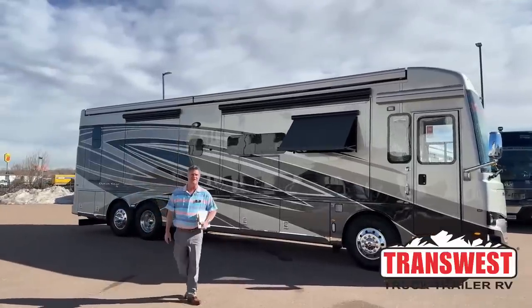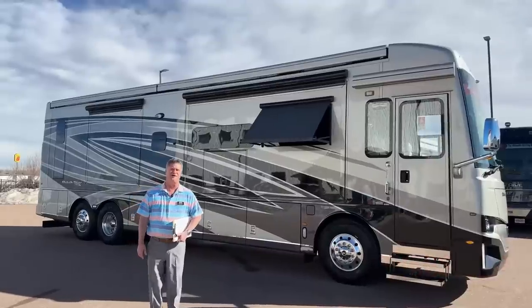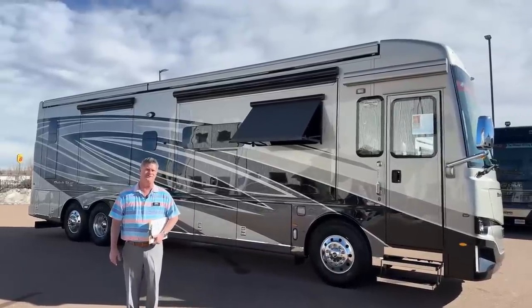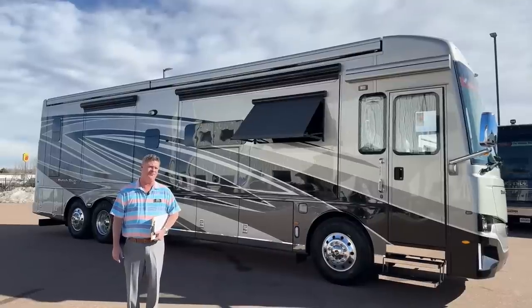Hi, good morning. My name is Nathan Clark. I'm coming to you from TransWest Truck Trailer RV in Fountain, Colorado. Today I'm going to do a walk around on the 2023 Newmar Dutch Star 4081.